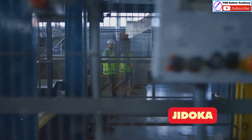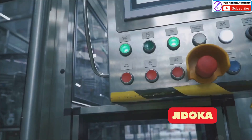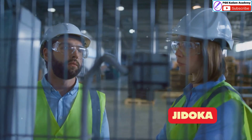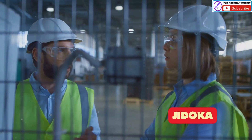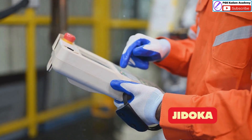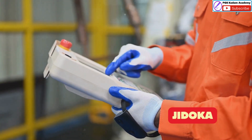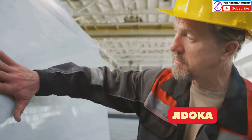Stopping the production line might seem counterintuitive, but it's a key principle of Jidoka. When a problem is detected, the line stops immediately. This might seem like a delay, but it actually saves time and resources in the long run. By addressing problems as they arise, Jidoka prevents small issues from becoming big headaches down the line. This focus on early detection is essential for maintaining a high level of quality.